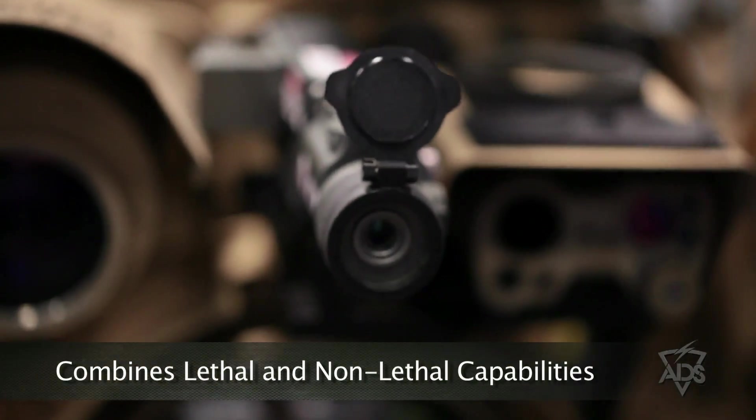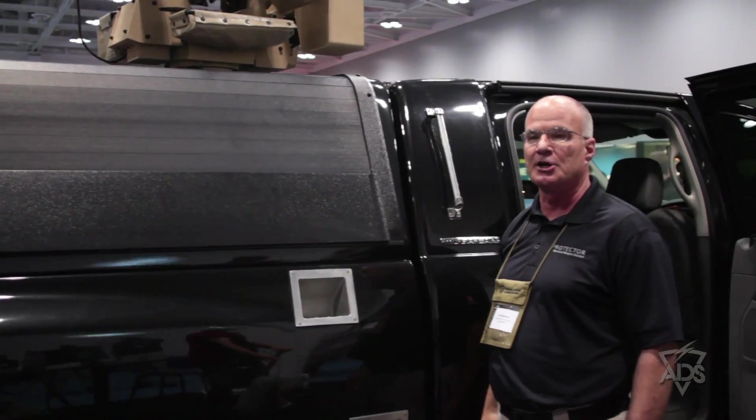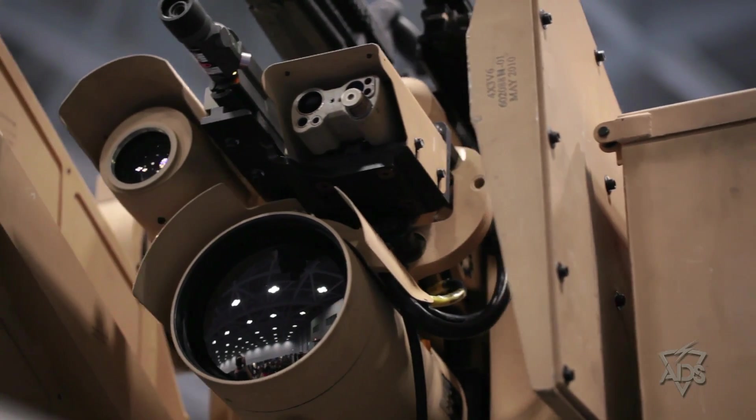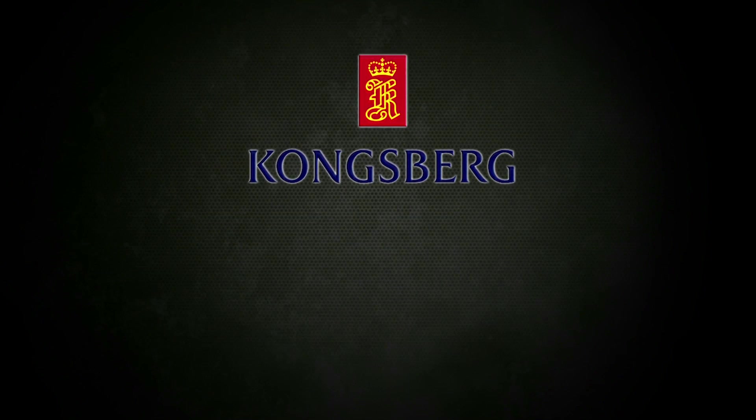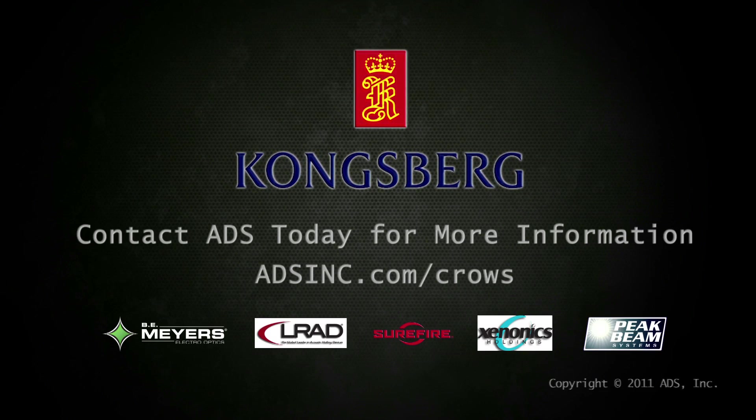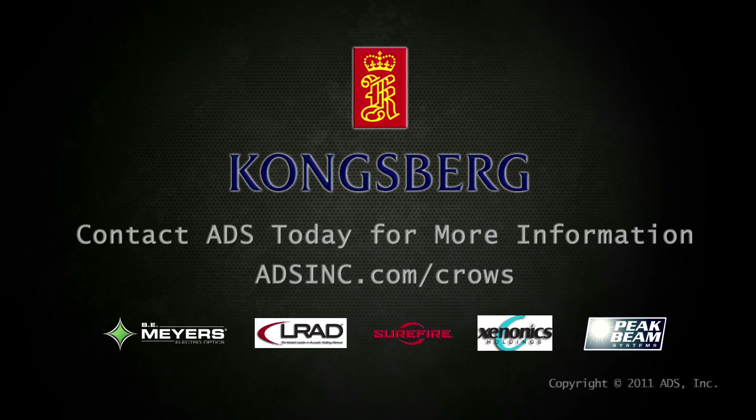This enables them to have a combined lethal and non-lethal capability under protection and under armor in all combat situations. We'll see you next time.